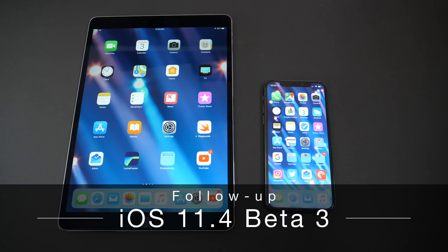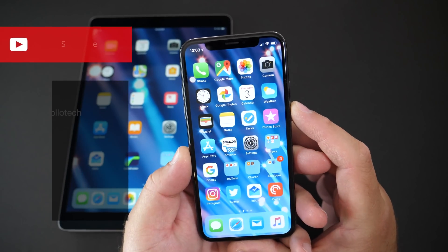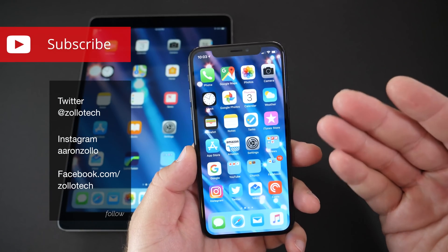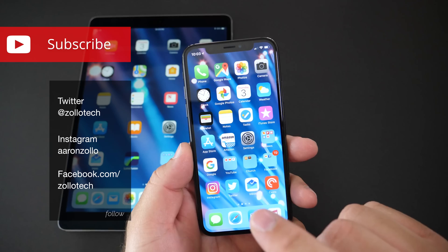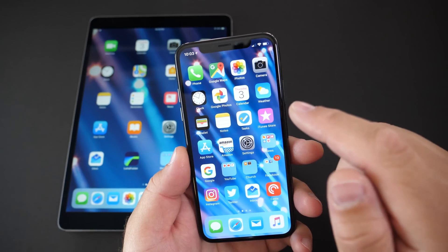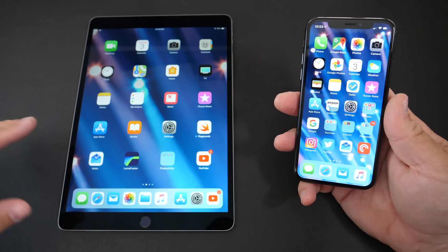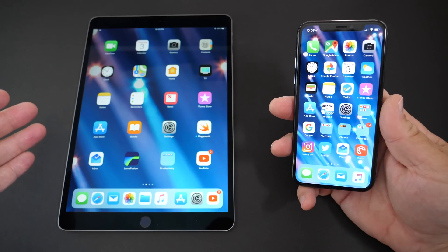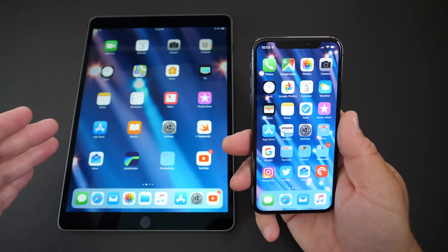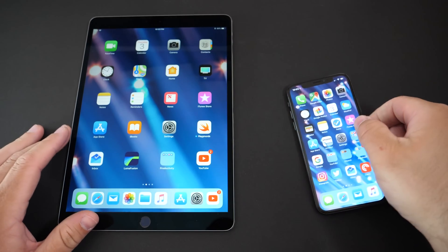Hi everyone, Aaron here for Zollotech. iOS 11.4 Beta 3 has been out for a few days and I wanted to share my experience and your experience through the polls I read on Twitter and the YouTube community page. I've been running this on my iPhone X and also my 10.5 inch iPad Pro. A lot of you have been asking me for follow-ups on the Pro as well, so I thought I'd go over this experience, although this time around there's not much to share on the iPad itself.